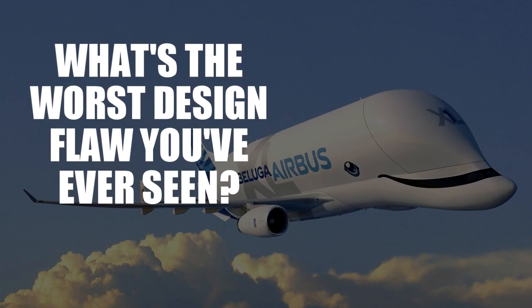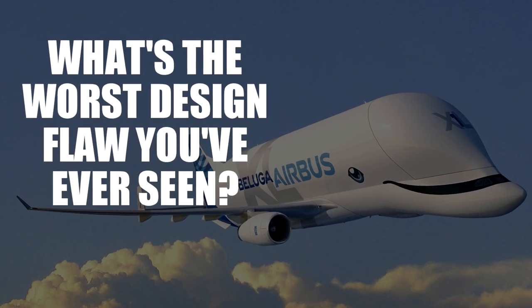What's the worst design flaw you've ever seen? Comment below and subscribe to keep us alive.